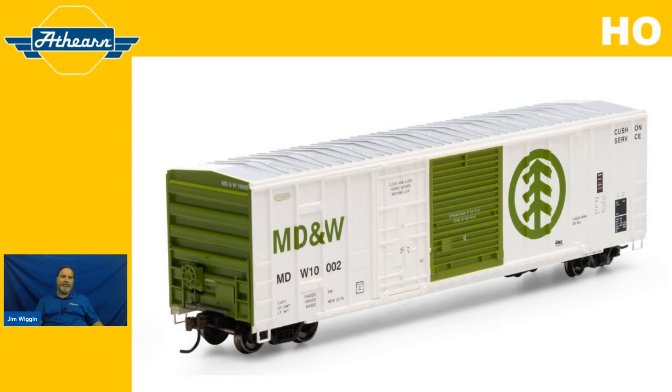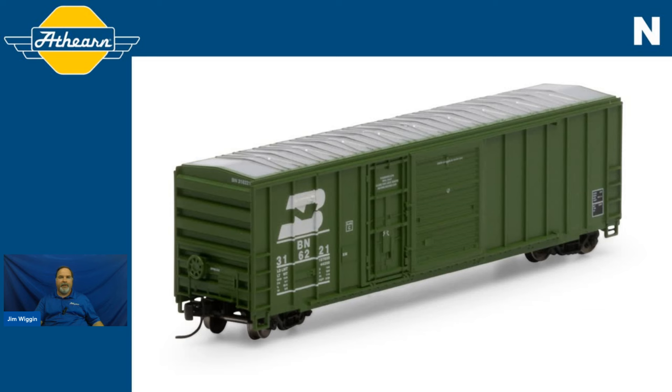N scale guys, I didn't forget you. We do have some N scale versions for you as well. Same history, same boxcar, even same roads and road numbers for the most part. We're offering two different road numbers for each road announced in this run. The one on your screen is an FMC combo door boxcar for the Burlington Northern, car number 316221, and it's in stock. The item number is ATH-24593. Now let's talk about the roads we're carrying for this announcement. Like the HO scale guys, we're going to give you Railbox, because it doesn't matter what scale you model — if you're modeling the 1970s to the 1990s, Railbox is going to be part of that.